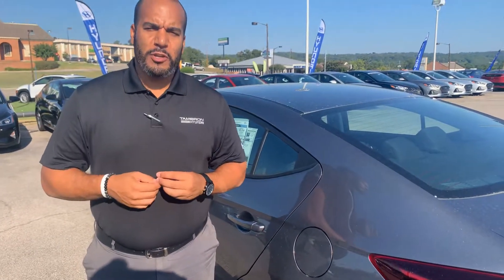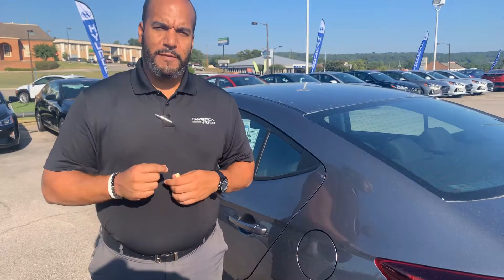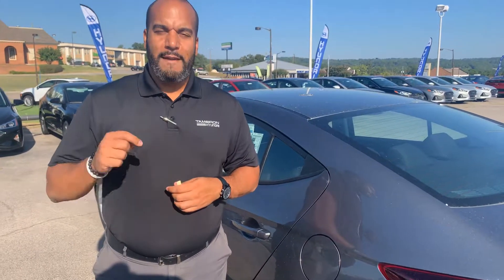Folks, you heard it right — 20 years, 200,000 miles on the powertrain warranty. Unheard of. Again, my name is Citron, my personal cell phone is area code 703-505-1598. Give me a call as soon as you get this message so we can further discuss some exciting details here at Tamron Hyundai, where you're going to love the way you're treated.